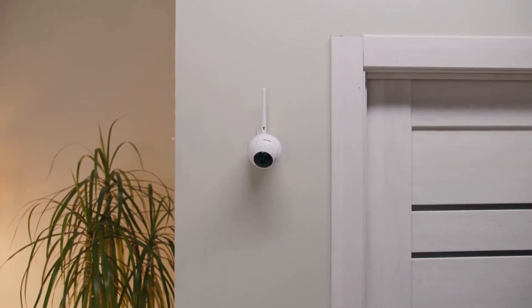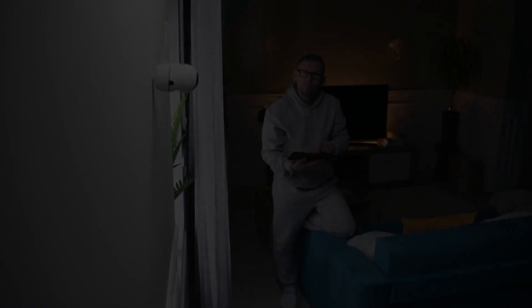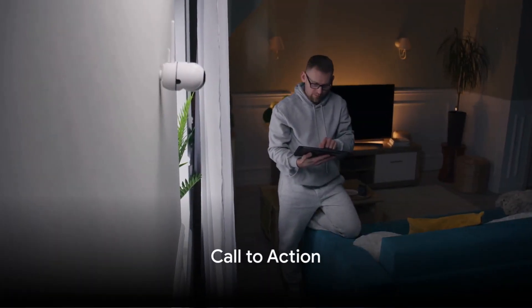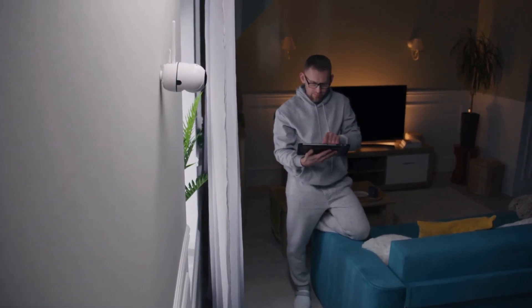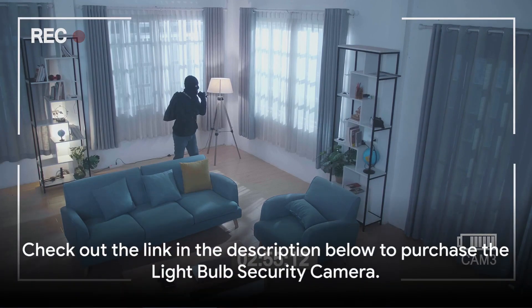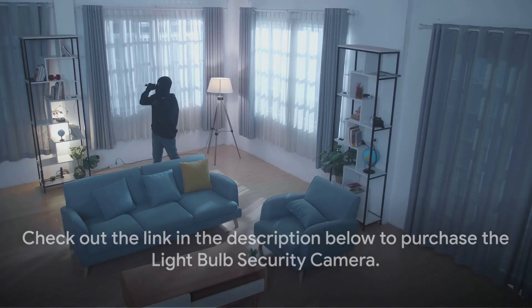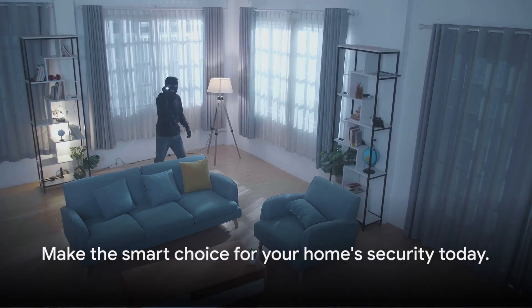In essence, this isn't just a security camera — it's a comprehensive security solution in the guise of a light bulb. Intrigued? Imagine the peace of mind you'll gain with this innovative solution. It's not just a light bulb, but a guardian silently watching over your home. To experience this revolution in home security, check out the link in the description below to purchase the light bulb security camera. Make the smart choice for your home security today.